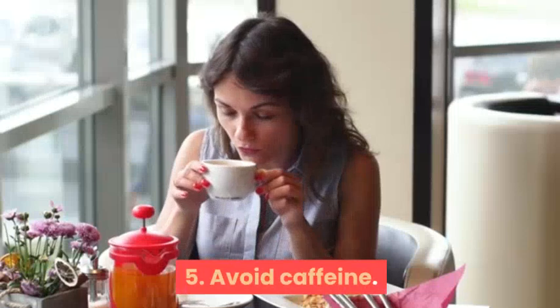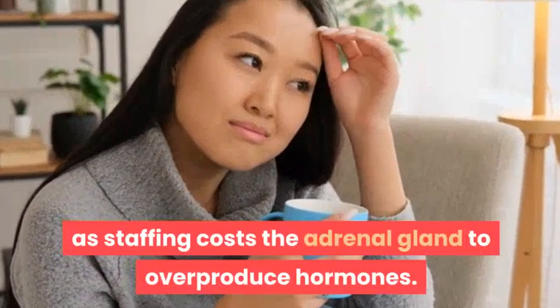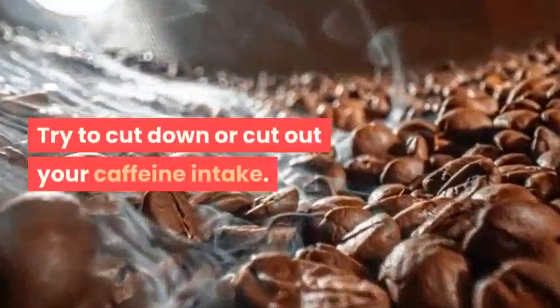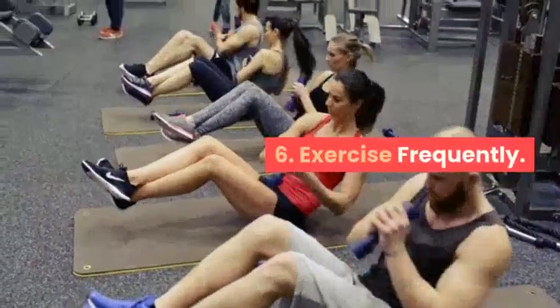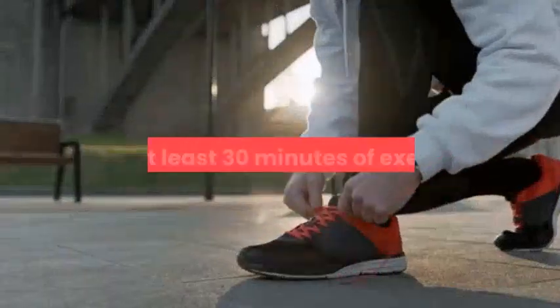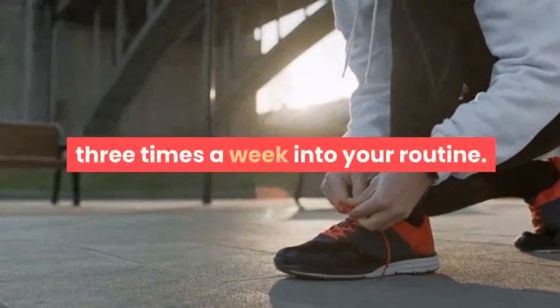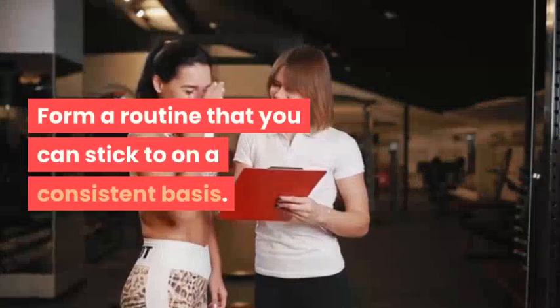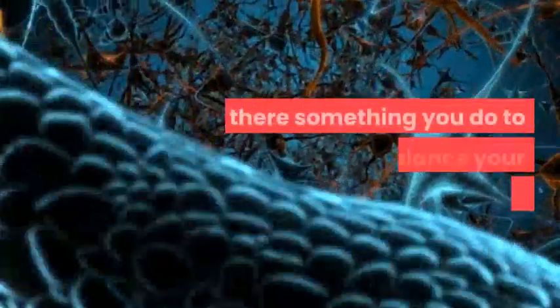Number five: avoid caffeine. Stimulants like caffeine cause the adrenal glands to overproduce hormones, so try to cut down or eliminate your caffeine intake. Number six: exercise frequently. Add at least 30 minutes of exercise three times a week into your routine, and form a consistent routine that you can stick to.